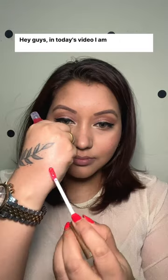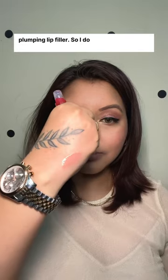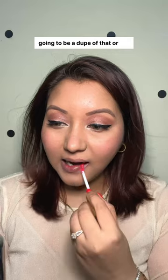Hey guys! In today's video, I am testing out the Essence What The Fake Extreme Plumping Lip Filler. I do own the Too Faced Lip Plumper and I honestly wanted to see if this is going to be a dupe of that or not.